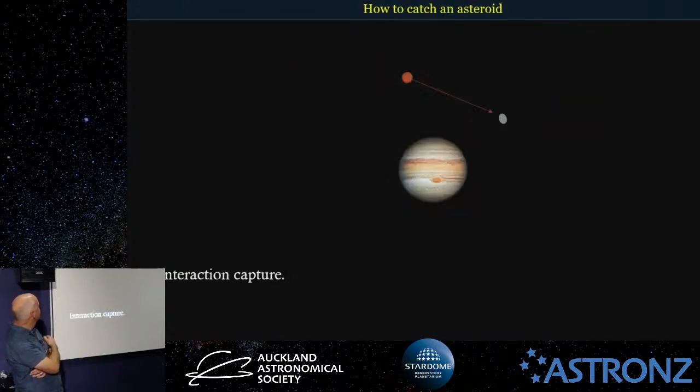A third way is interaction capture, where an asteroid comes in and either collides with a moon already there, or gravitationally interacts — the extra energy from this may cause it to move around, one gets a bit more energy, may be expelled or end up in a greater orbit, and the incoming one ends up in orbit as well. Those are three ways we can actually capture asteroids — how some of those irregular moons may have been captured by Jupiter.